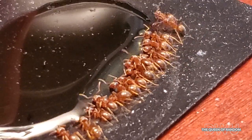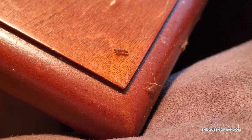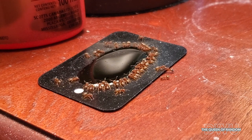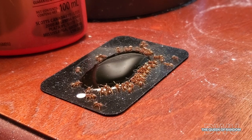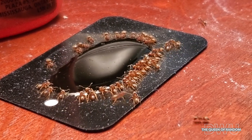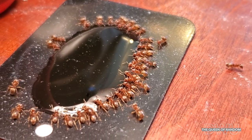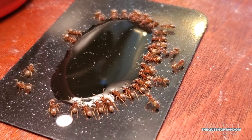If you think this is a lot of ants, just keep watching. They're telling their friends. You can see their little bodies getting full with the liquid.